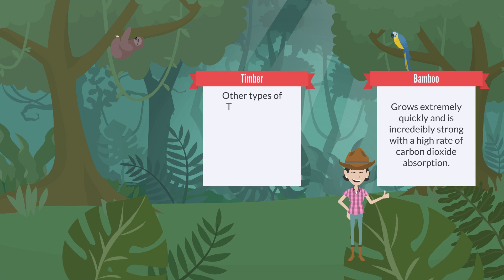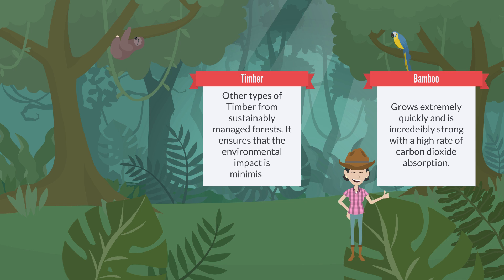Other types of timber from sustainably managed forests is also a great material. It ensures that the environmental impact is minimised and is a great material for our homes.